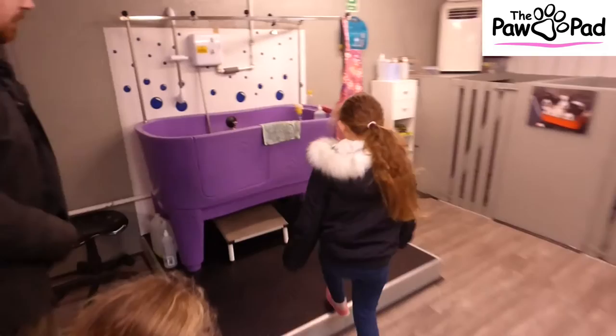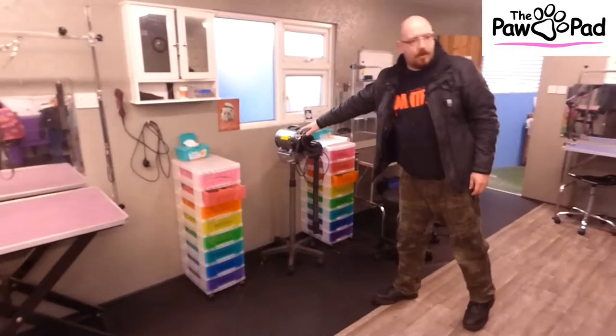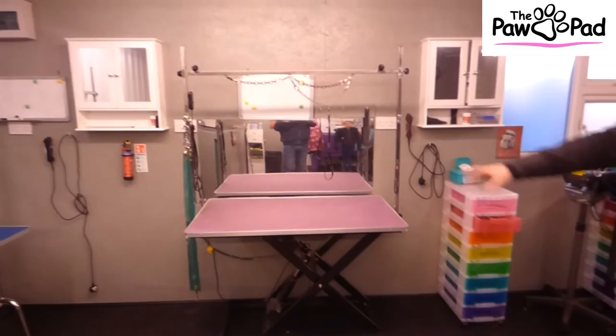So this is basically where the grooming happens. Dogs can smell horrible, so we wash them with dog shampoo, get all the shampoo out, and then dry them using what's basically like a massive, super-quick hair dryer. The dogs like it nice and warm. And then this is where we give them a trim.